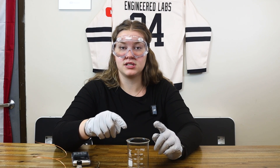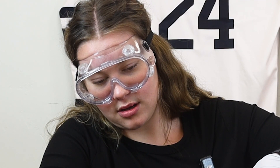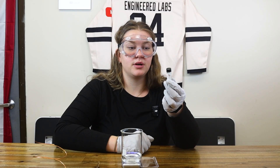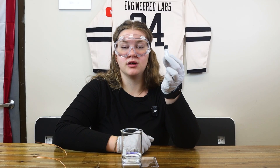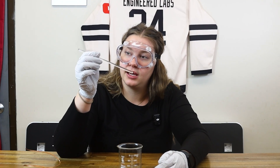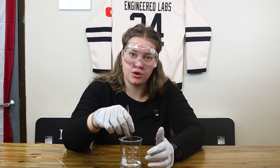So to start, I'm gonna add 50 milliliters of distilled water. We provide you with silver nitrate, so I'm just gonna go ahead and add 0.4 grams of the silver nitrate. I'm just gonna take a stirring rod and stir those up.